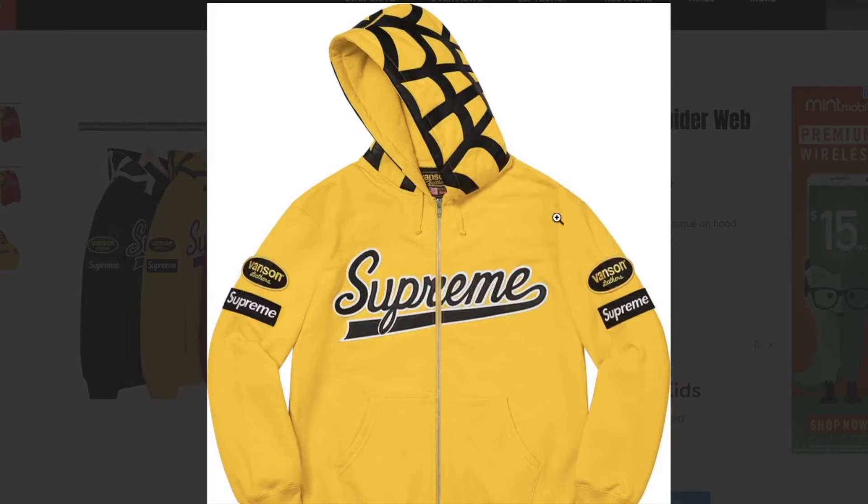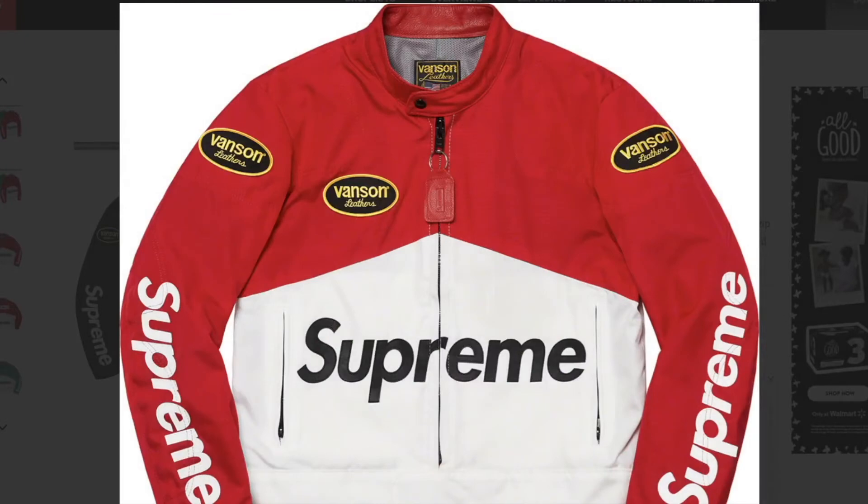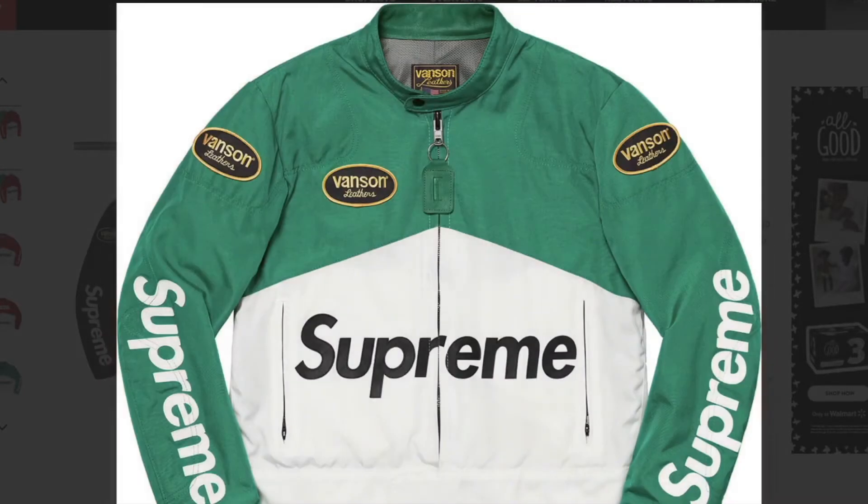This one is the Supreme Vanson leather Cordura jacket — this is going to be the most expensive item after the drop for the week. Water resistant Cordura lining with mesh lining, full zip closure with double welt zip hand pockets at lower front and interior zip pockets, snap band closure at collar and velcro band closure at hem with zip opening at curves, leather logo applique. You got three colors to choose from. There are so many Vanson patches, and on the back is racing and Vanson. This one is the green colorway.